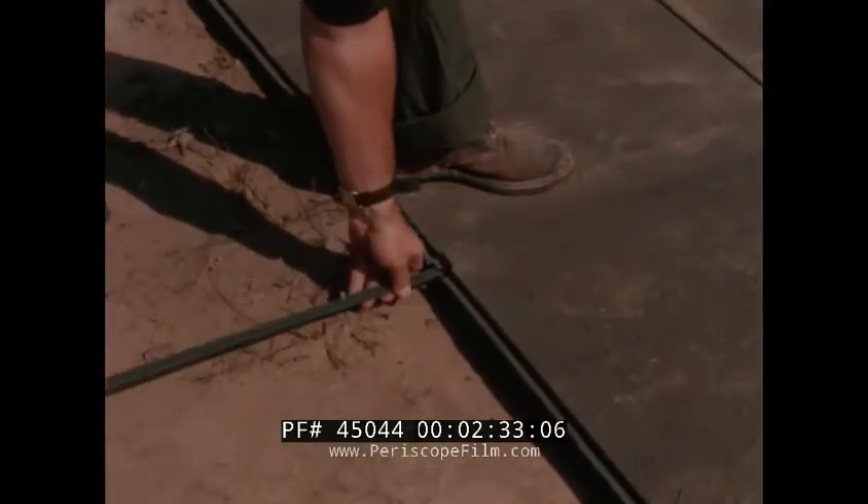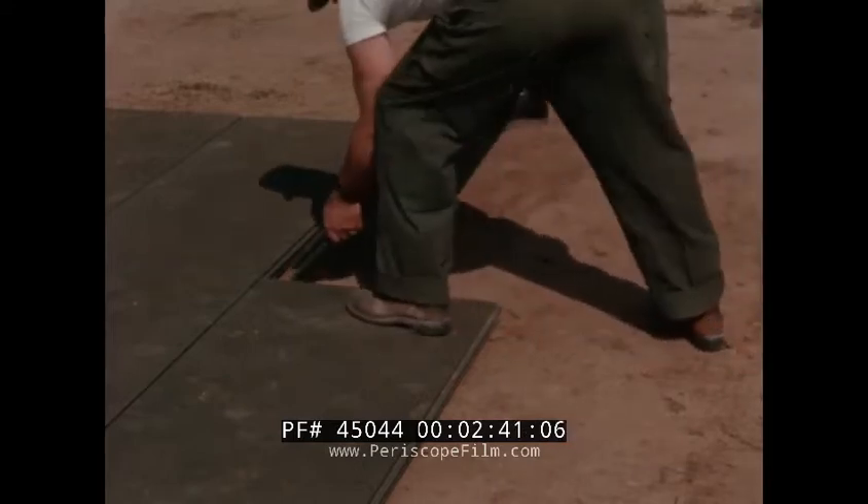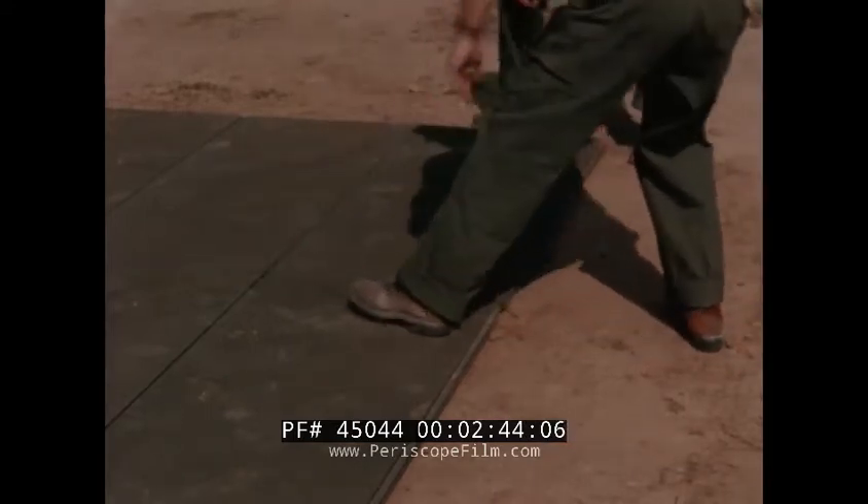Lock bars prevent end deflection and provide an almost indestructible joint. Half mats included in each pallet allow flush edges at the end of each row.